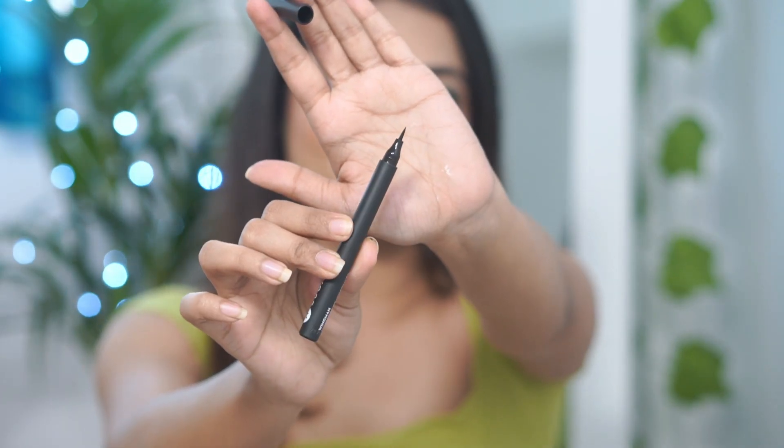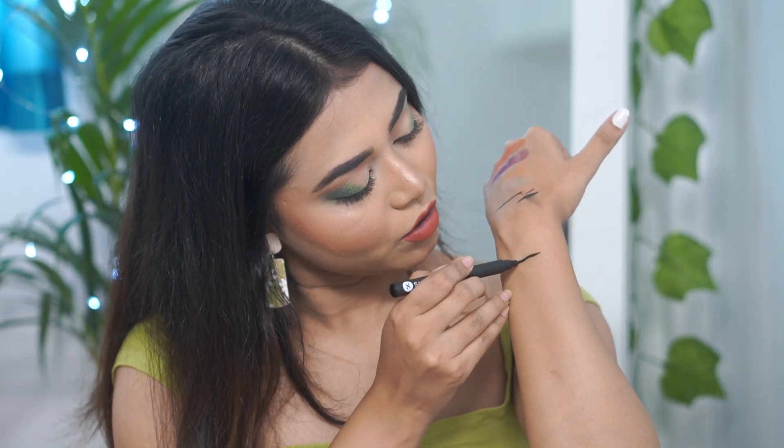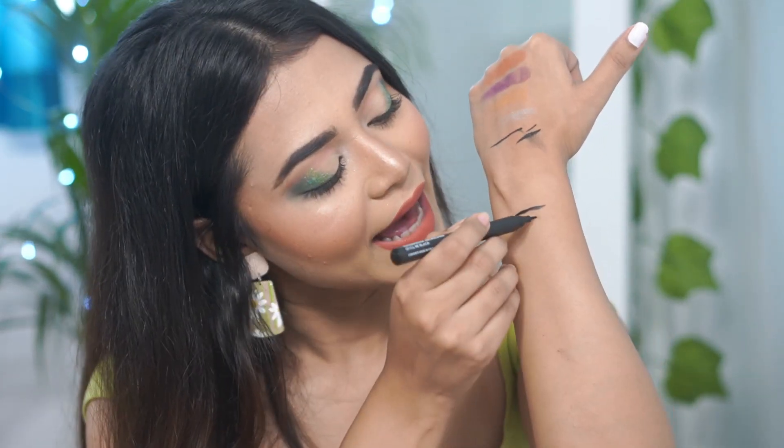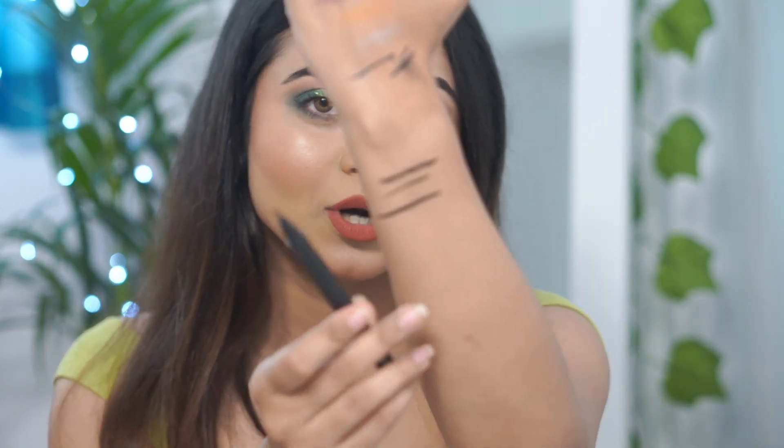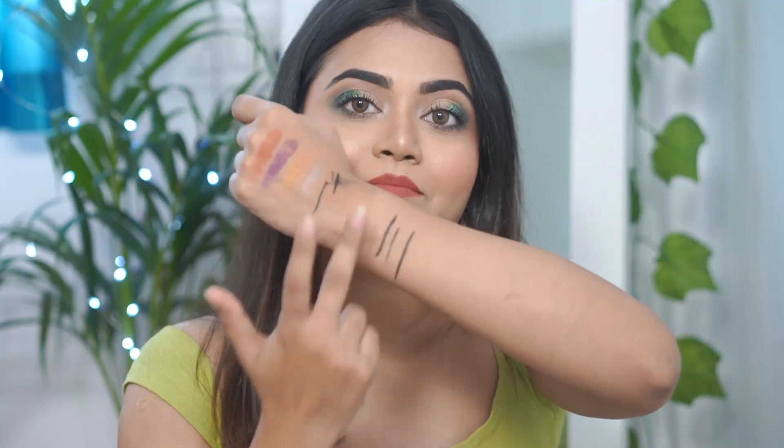Look at that tip — it has a very precise tip and I think it's going to be very good. It glides very, very smoothly and you can draw thin and thick lines with it as well. The shade is black, as you can see, and it's smudge proof too.